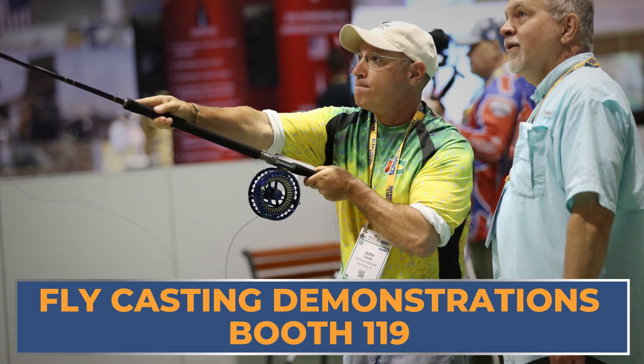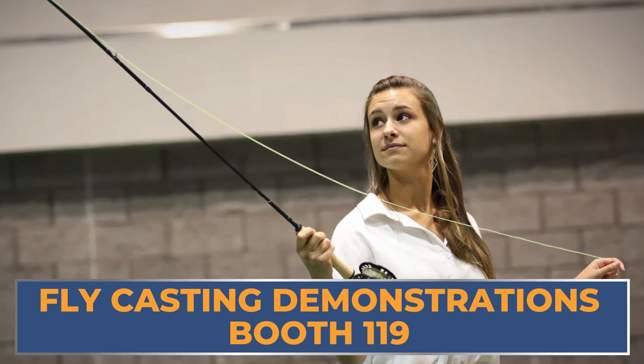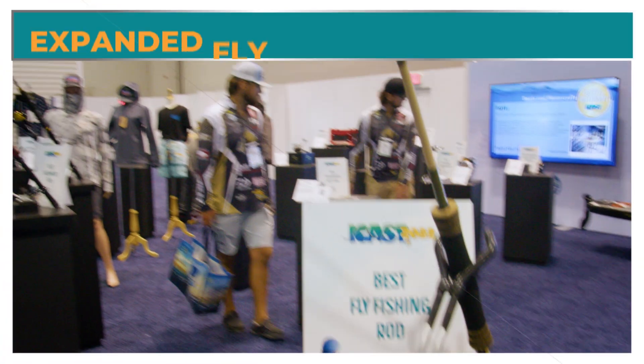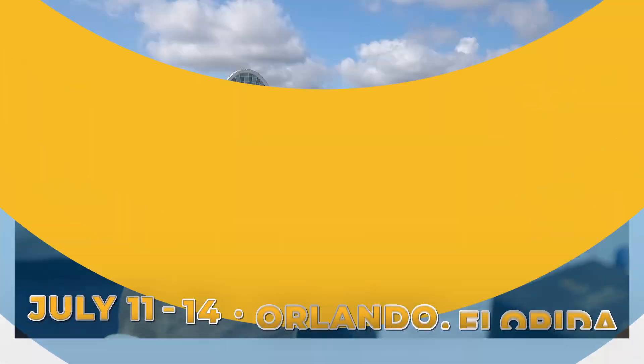Guides from the Orlando area are volunteering their time to provide casting demonstrations and fly tying. All the products featured in the fly shop are provided exclusively by iCast exhibitors. In addition, the new product showcase best of show awards now has six categories specific to fly fishing. Join us this July in Orlando.